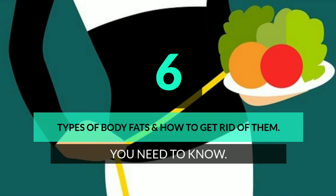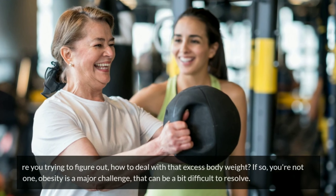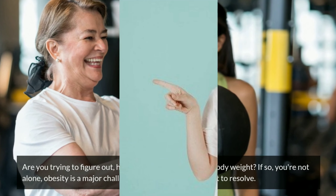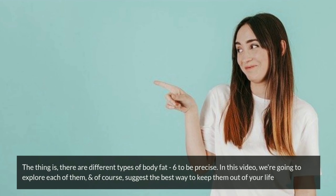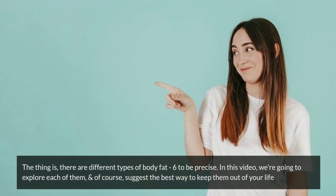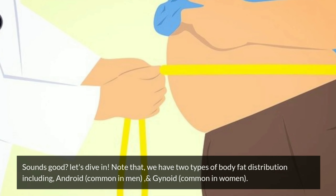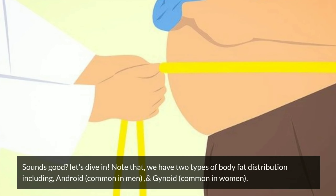Six types of body fats and how to get rid of them — you need to know. Are you trying to figure out how to deal with that excess body weight? If so, you're not alone. Obesity is a major challenge that can be a bit difficult to resolve. There are different types of body fat — six to be precise. In this video, we're going to explore each of them and suggest the best way to keep them out of your life. Note that we have two types of body fat distribution: android, common in men, and gynoid, common in women.